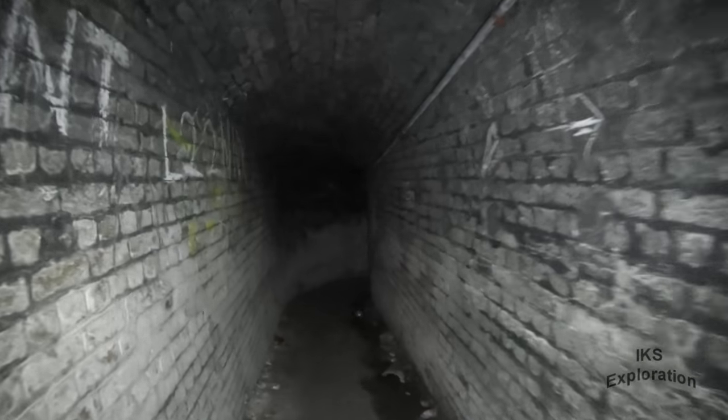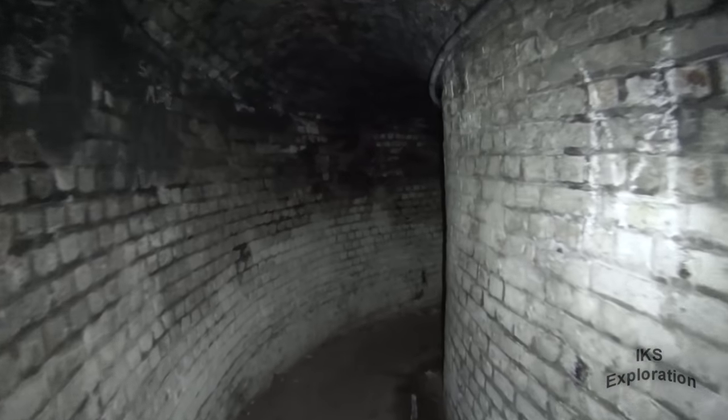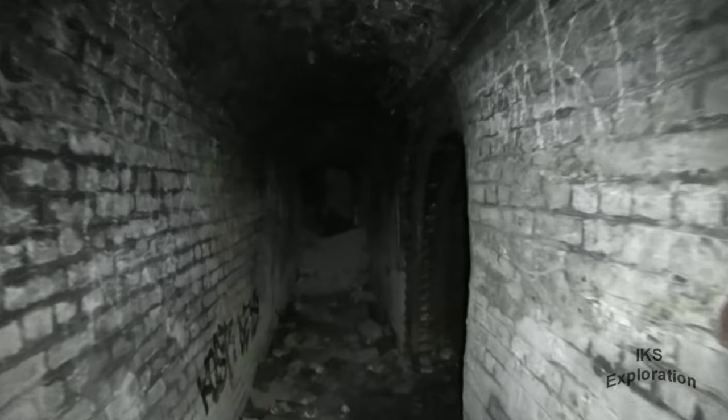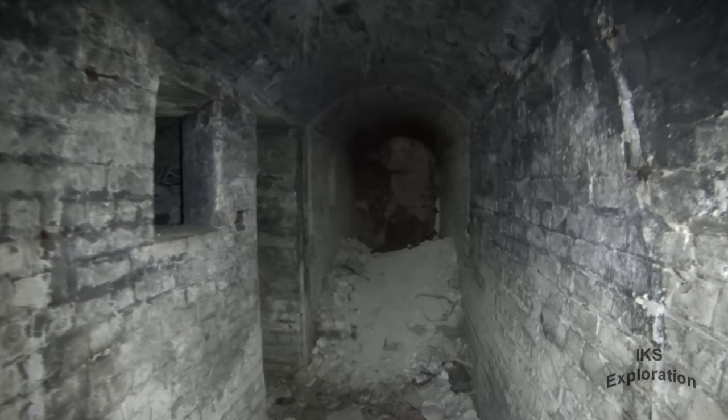This is an 1890s tunnel, built for the magazine for St. Martin's Battery. It's a little burnt out down here. That's the Second World War deep shelter — it goes down to the deep accommodation. We'll go down there in a minute; we'll carry on going to the magazine first.